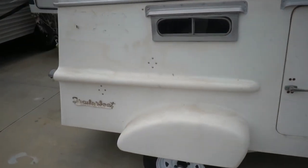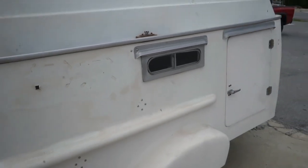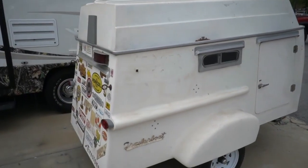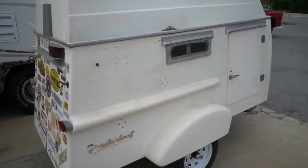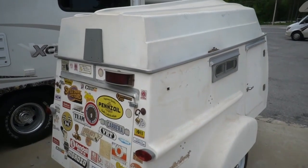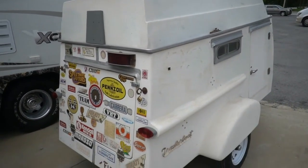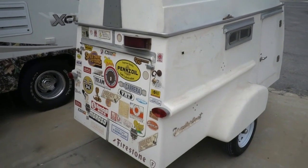Thank you for watching — subscribe to my YouTube channel, you never know what I'm going to post from one day to the next or what I'm going to run across. This is a really cool little camper if you can envision it the way it's going to wind up. Thank you for watching, look forward to seeing you in beautiful Ringgold, Georgia.